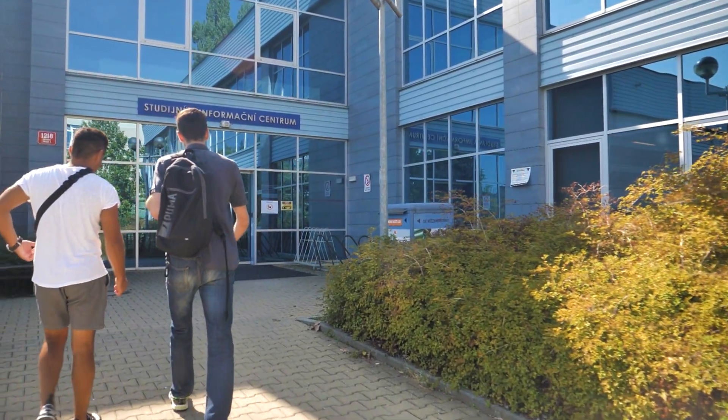Hello guys. To start your university life, you'll have to visit this place — the Student Information Center. This is the place from where you can get your IC card.